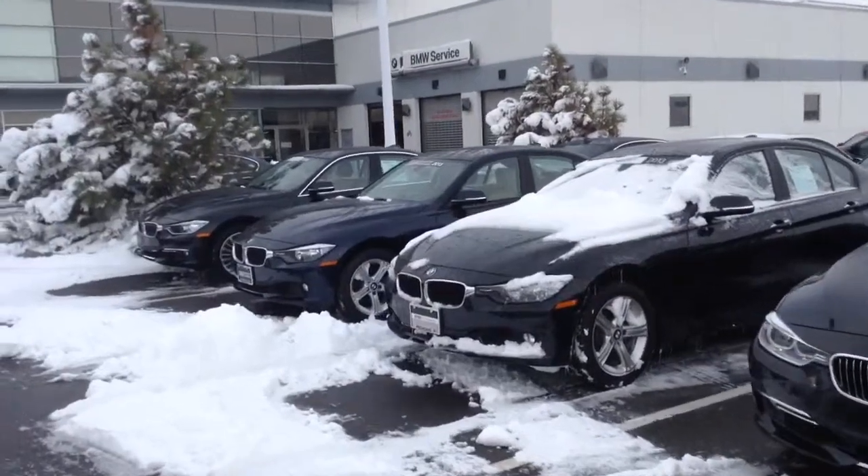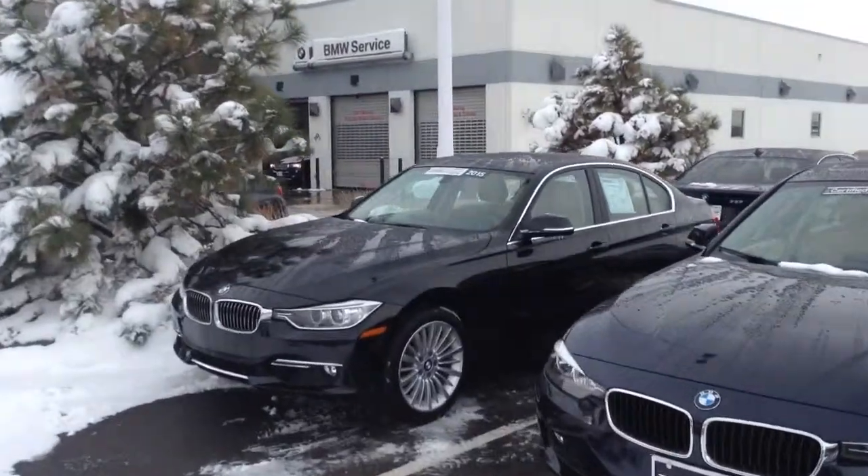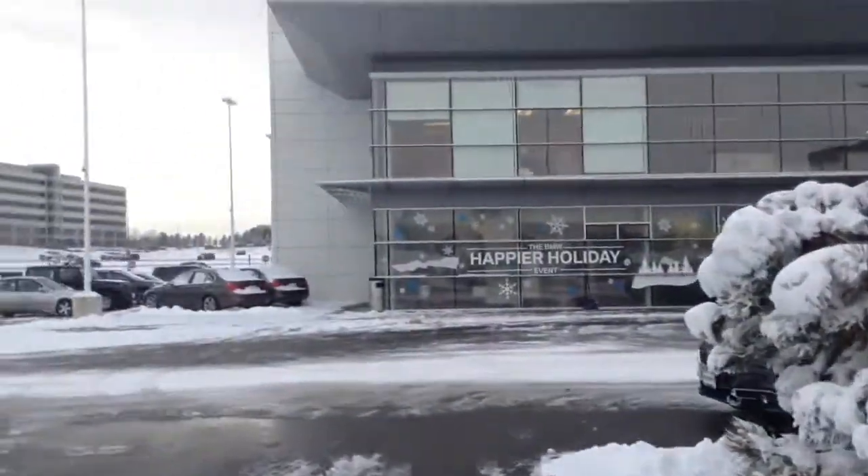Again, Michael, this is Chris over at Shunt BMW. Give me a call: 720-984-8784. Thanks, Michael.